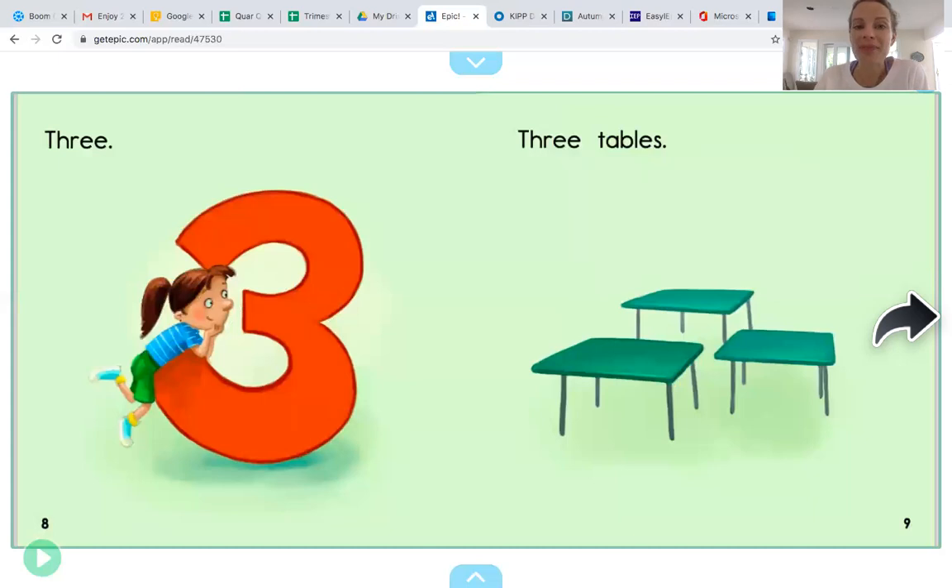Three. Three tables. Let's count them together. One, two, three. Three tables go with the number three.